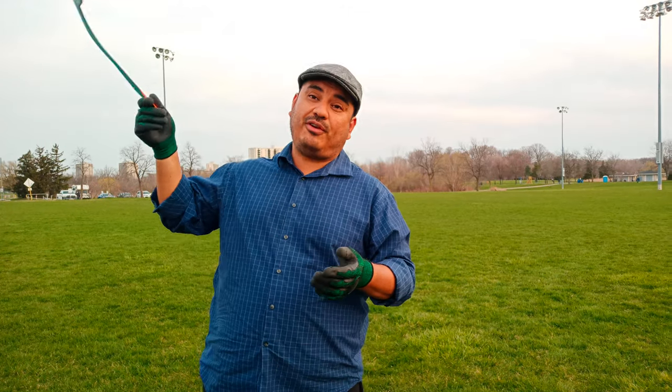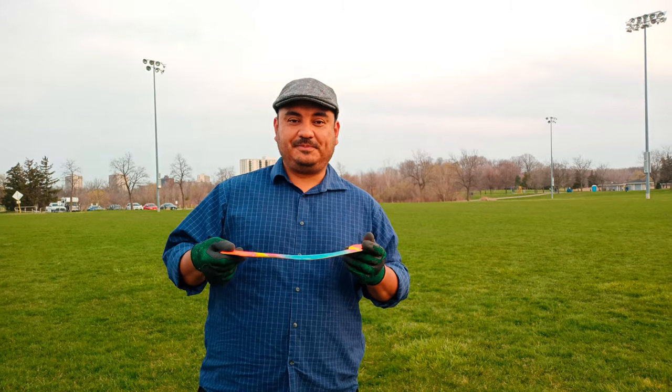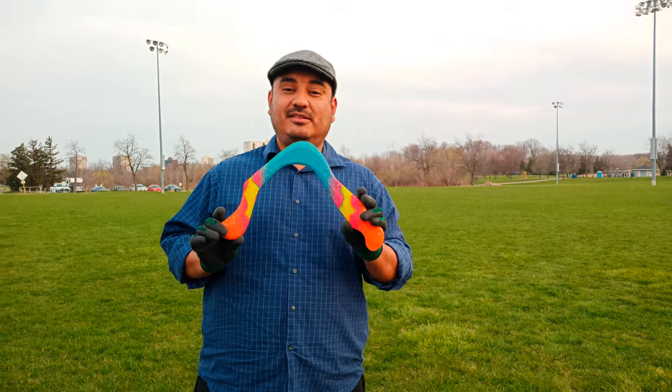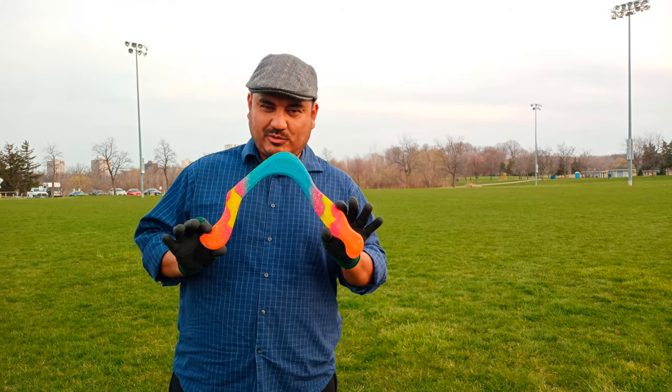It has a beautiful hover at the end — I don't know if you caught it, but it has a very beautiful hover at the end. Recommended? Yes, definitely, definitely recommended. This is the Sledgehammer by Winfried Gourney.